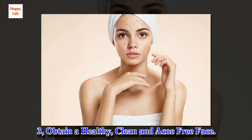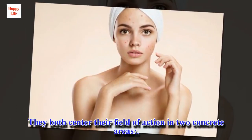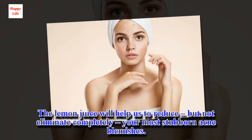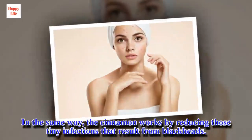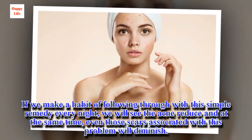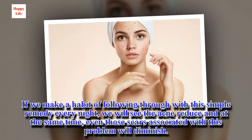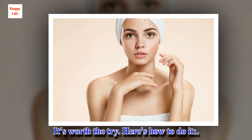3. Obtain a healthy, clean and acne-free face. The cinnamon mixed with lemon juice acts as a powerful antibacterial agent. Lemon juice will help reduce your most stubborn acne blemishes, while cinnamon works by reducing tiny infections that result from blackheads. If we make a habit of following through with this simple remedy every night, we will see the acne reduce and even those scars associated with this problem will diminish. It's worth a try.